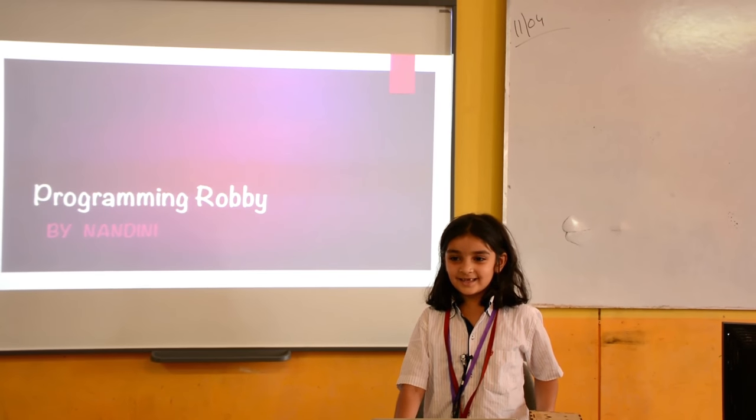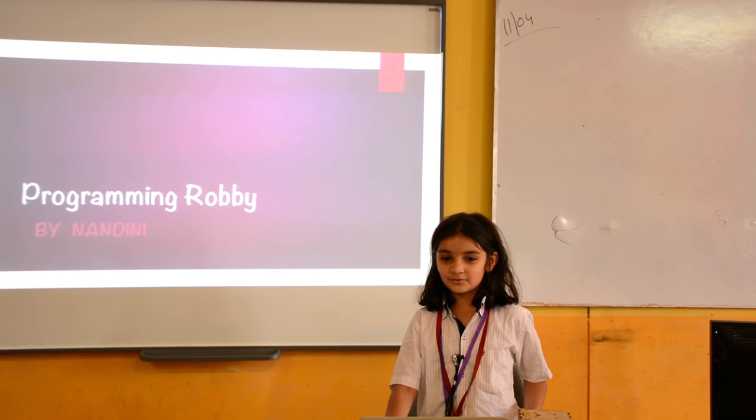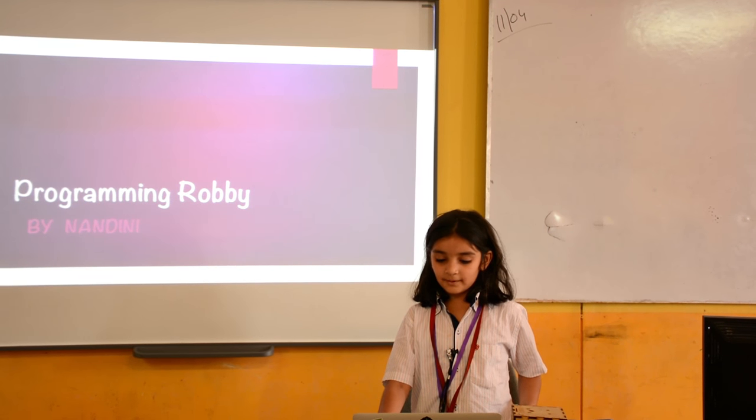Hello everyone, my name is Nandini Bhalla. I'm from India and my school is the Sriram School. Today I'm going to tell you about robotics and programming.